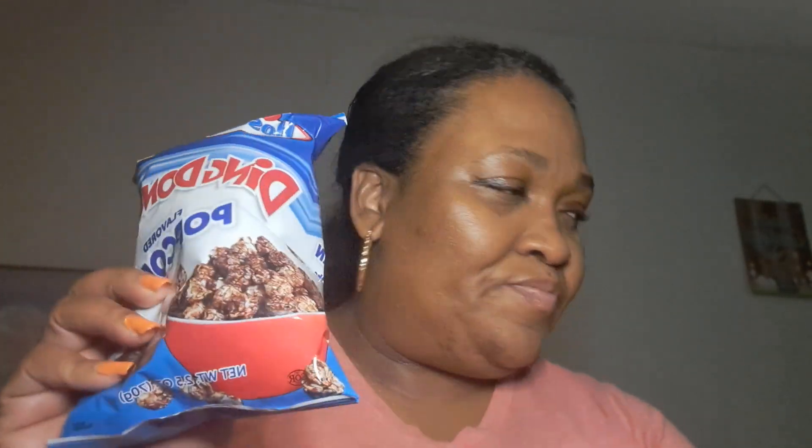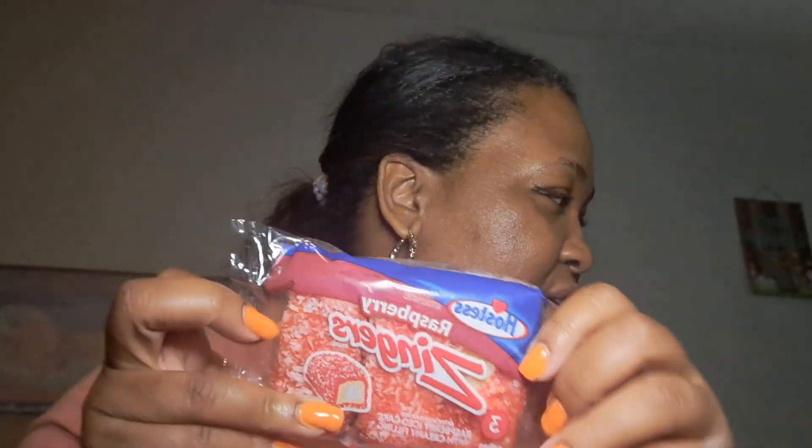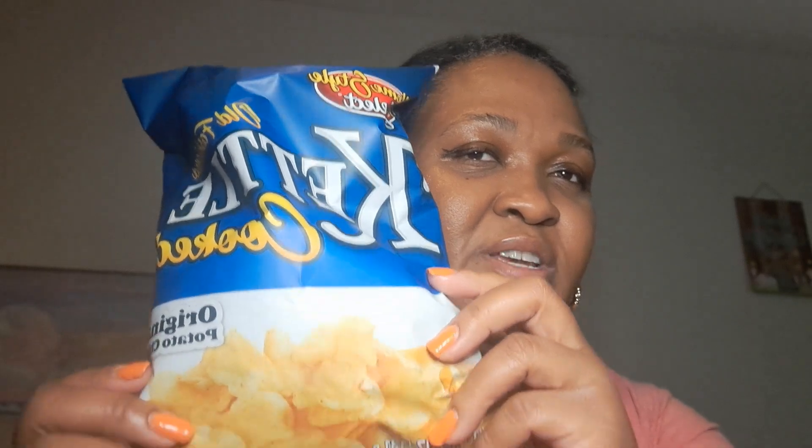The first thing I'm going to show you guys is the Ding Dongs popcorn — it is the Hostess brand. I have never tried this, so if you've tried it give me a thumbs up. I said let me go ahead and try this Ding Dong flavor. I also got the raspberry zingers — these are pretty good to have on deck. I even got some of the kettle cooked chips, these are really really good from the Dollar Store.